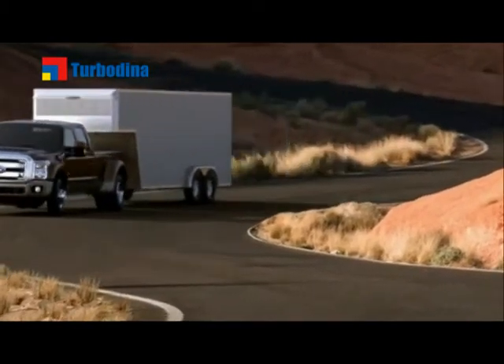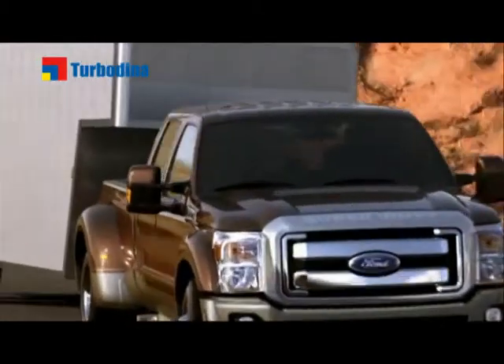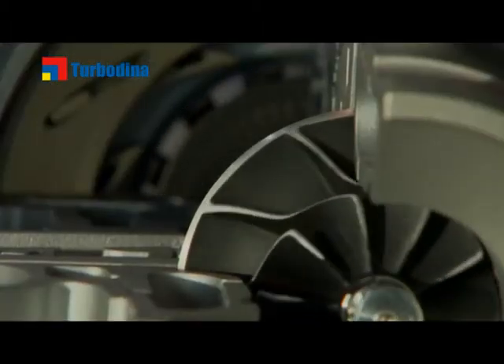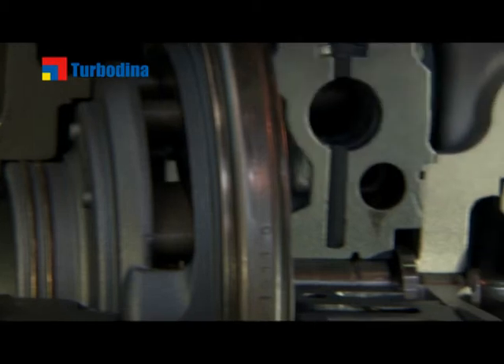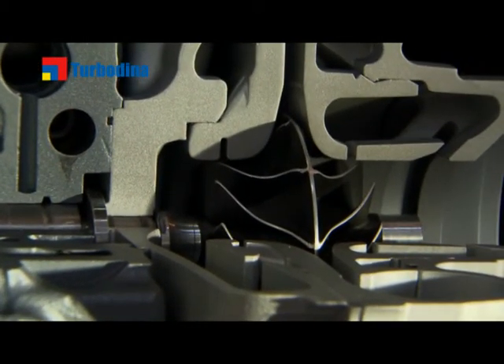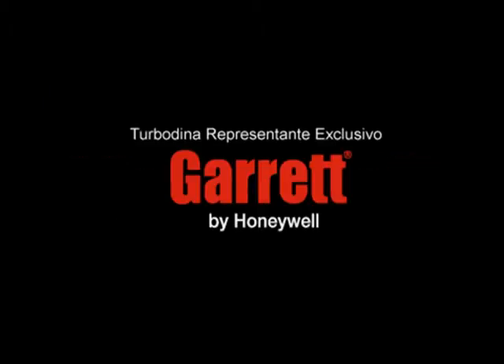The launch of VNT Dual Boost on Ford's class-leading Power Stroke engine is just the beginning. This technology can be applied to any gas or diesel engine with requirements approaching dual-turbo performance, but can benefit from the size and efficiency of a single unit.